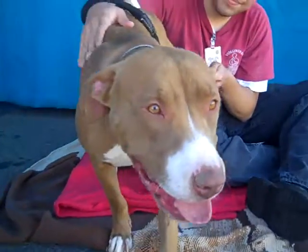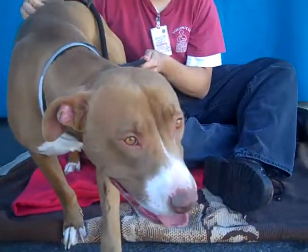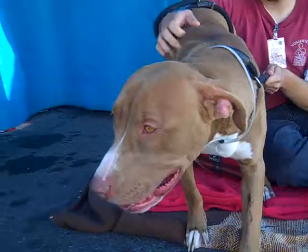So come down to the Downey shelter. Preston is ready to go. He's neutered already — it's a one-stop trip. Come down and meet him and you can take him home that day.